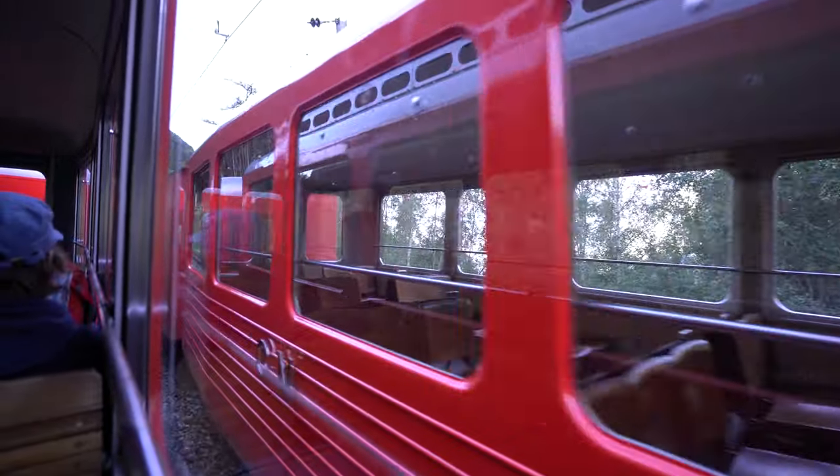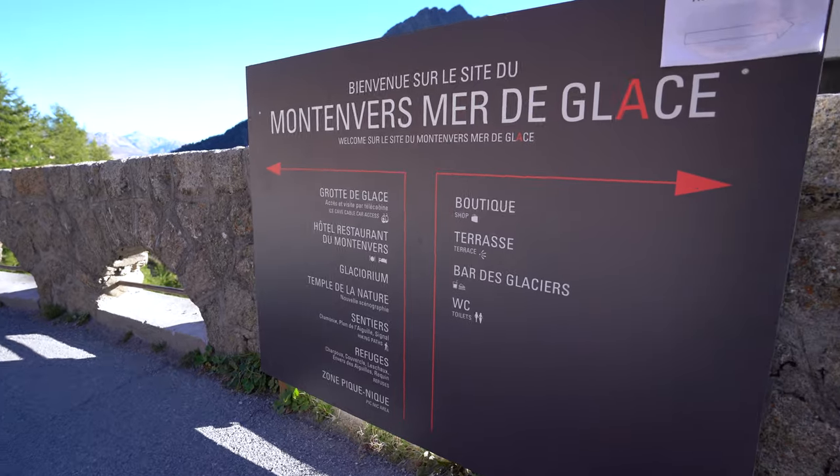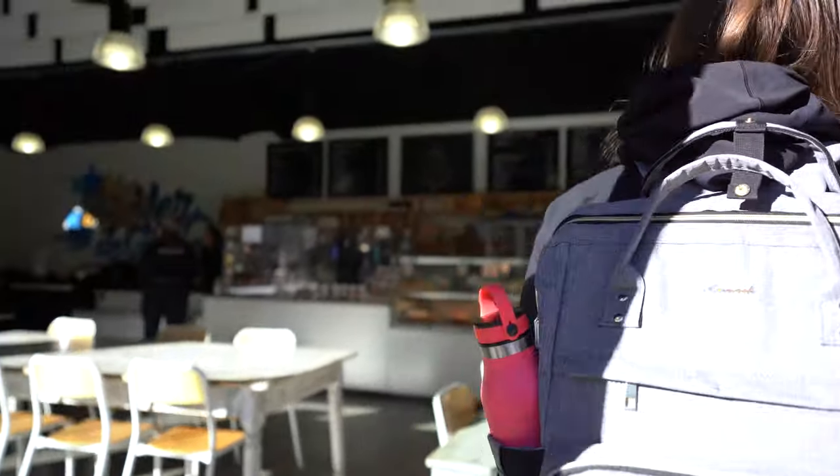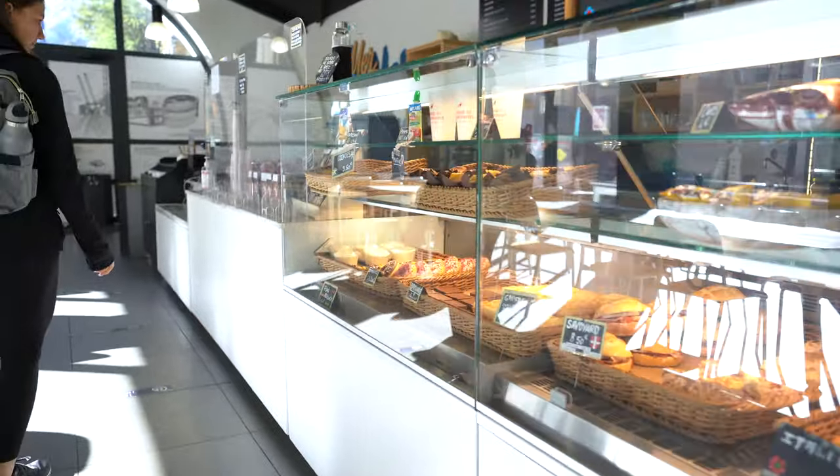The railway departs from Chamonix and reaches an altitude of 1,913 meters. At the top, there is a café and a restaurant with some spectacular views and lots of food choices.